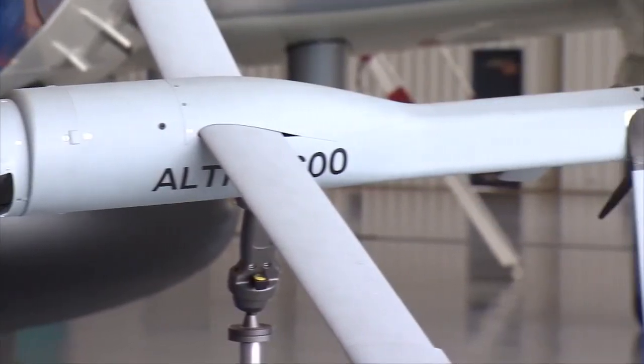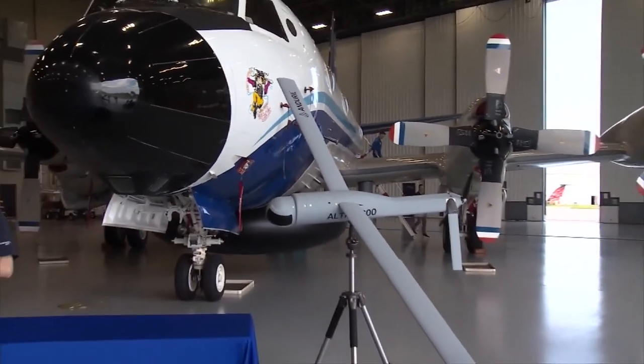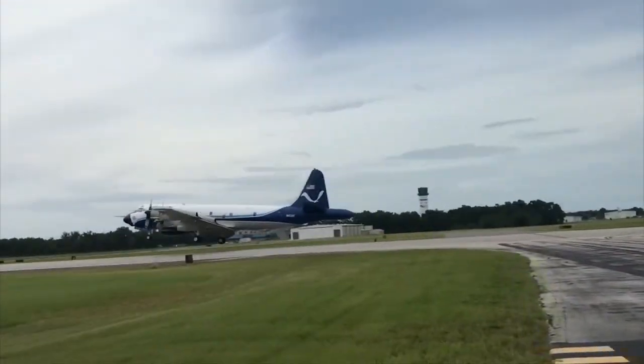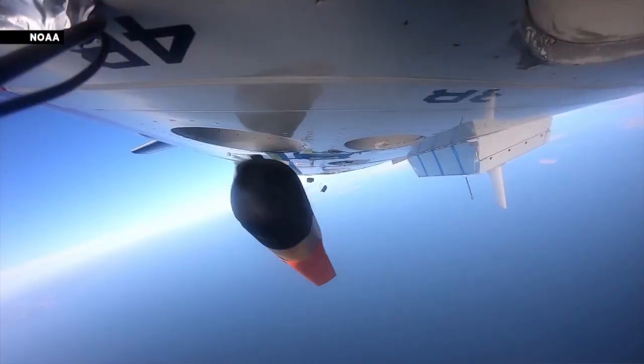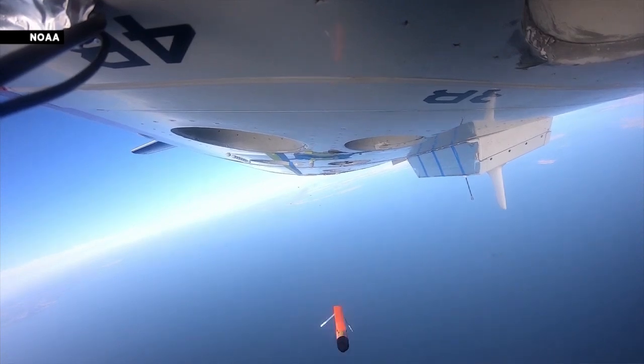That's where these lightweight but high-tech drones come in. 'You're throwing a plane out of a plane. The P3 behind me is going 220 knots, so you're jettisoning something out and expecting it to just get its bearings and fly. So it comes out in the cylinder, then you have the wings deploy, gets acclimated and does its thing.'